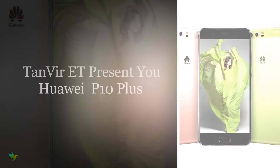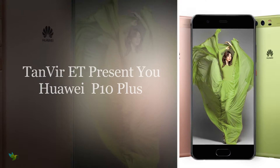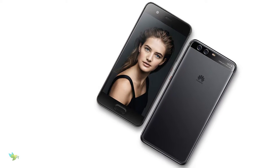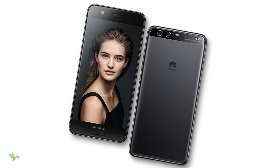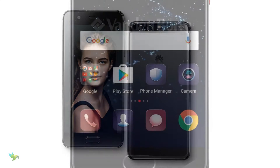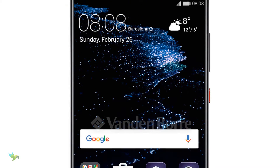Now we're talking about Huawei's next flagship, the P10 Plus. The Huawei P10 Plus has a larger 5.5-inch LCD display with Quad HD resolution of 1440 by 2560 pixels.